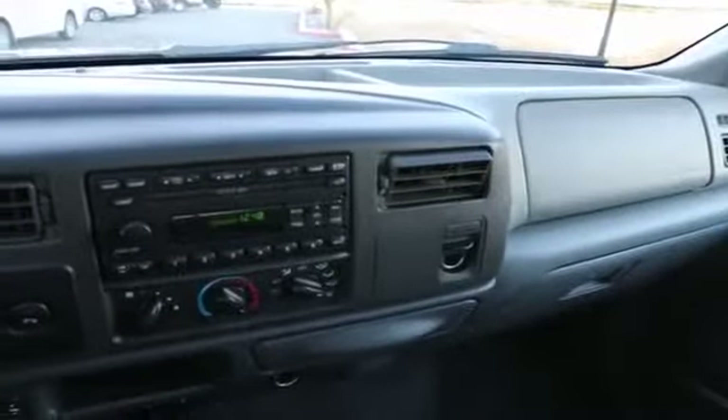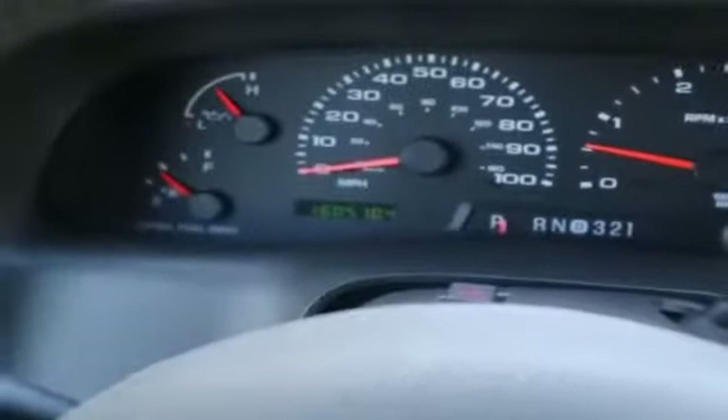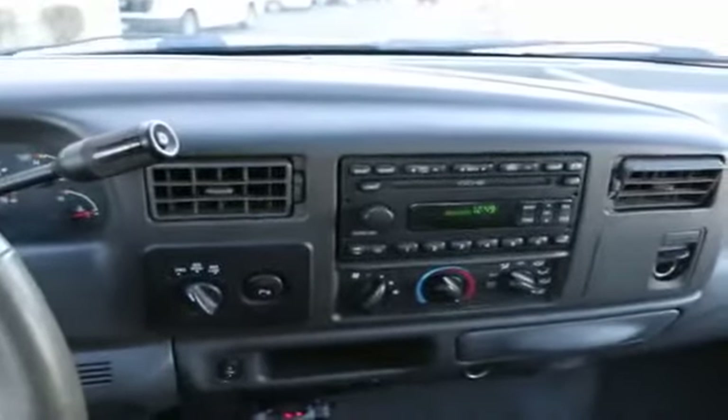The Power Stroke Diesel is a fantastic engine. This has 160,000 miles on it — a very well proven engine. For a diesel, that's not that many miles. It's just getting broken in. It runs great.